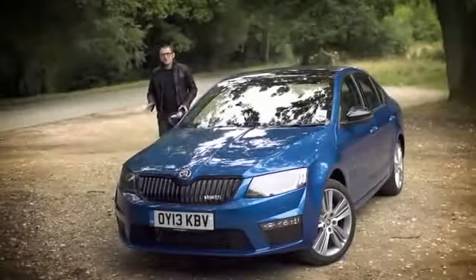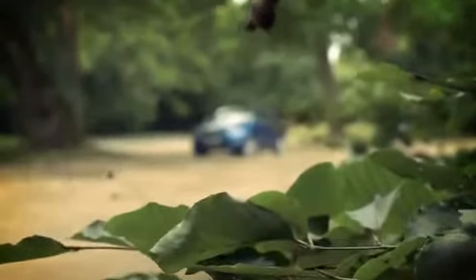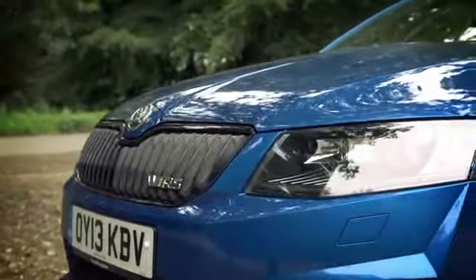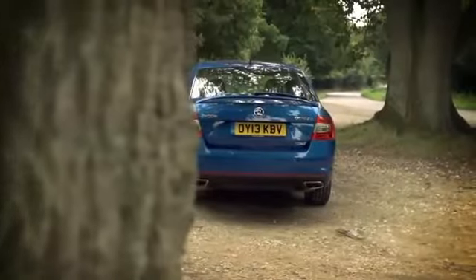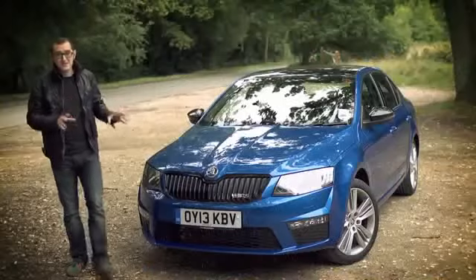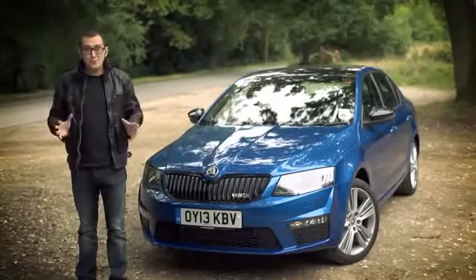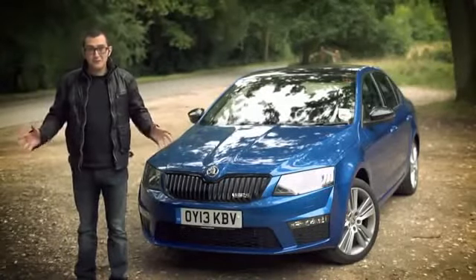Take the new Octavia, for example. It's based on the Volkswagen Group's MQB platform, which means it shares underpinnings with the Volkswagen Golf, the Seat Leon and the Audi A3, and it looks absolutely brilliant. And in this spec, at least, it's got all the toys you could ever possibly want, and it's got more boot space than any of the above as well.